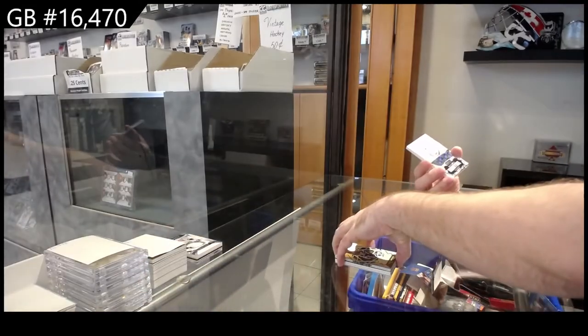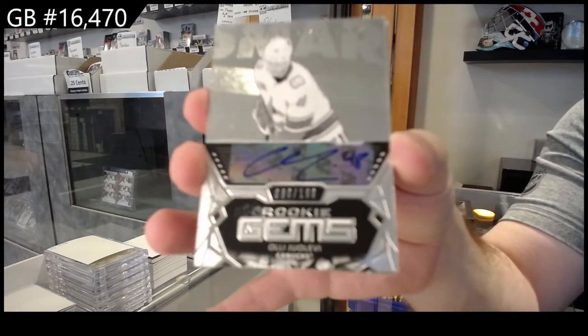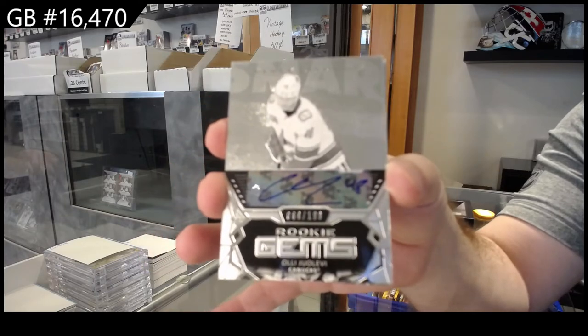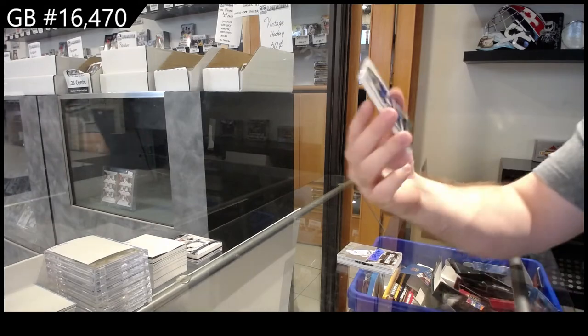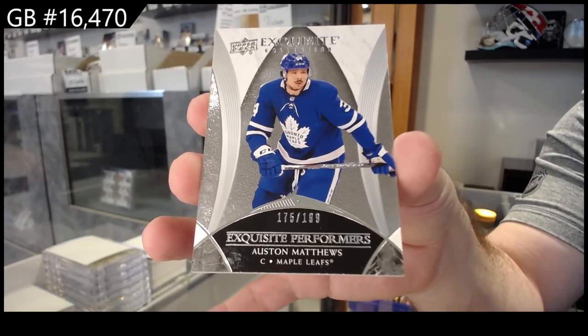For the Vancouver Canucks, rookie gems autograph — Levy. Stickers normally, just so you know, will get between an 8.5 and 9.5 because of surfaces. Anything that's shiny always has that problem. And holy moly — Matthews, 199 exquisite, Auston Matthews for the Maple Leafs.